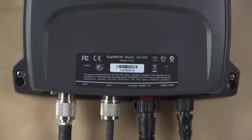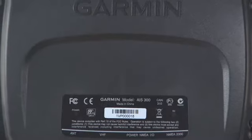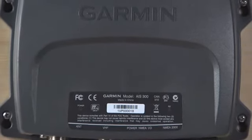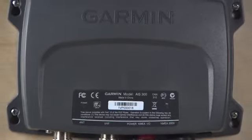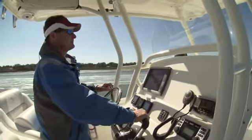The AIS 300 black box receiver enables simultaneous independent channel monitoring of other Class A and Class B AIS-enabled vessels that may pose a collision risk, and is the first AIS receiver to offer both NMEA 0183 and NMEA 2000 support. The AIS 600 allows you to both receive and transmit AIS data and features a unique built-in active splitter with ClearTrack technology that eliminates the need for two VHF antennas. ClearTrack ensures no interruption of the AIS traffic position transmission even when the VHF radio is in use.